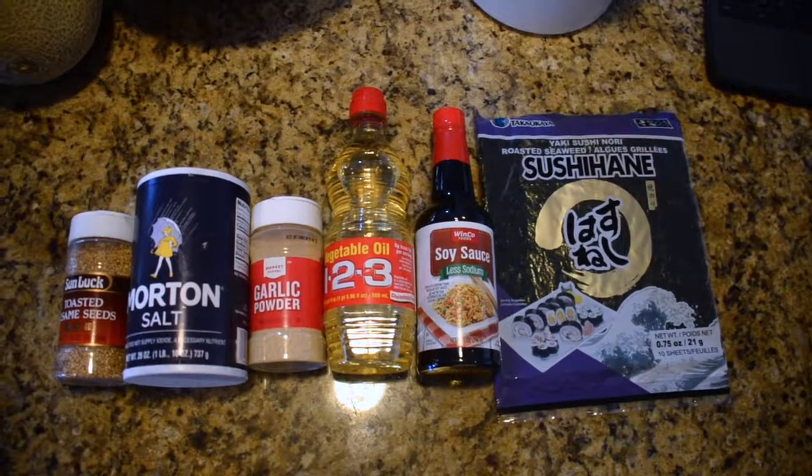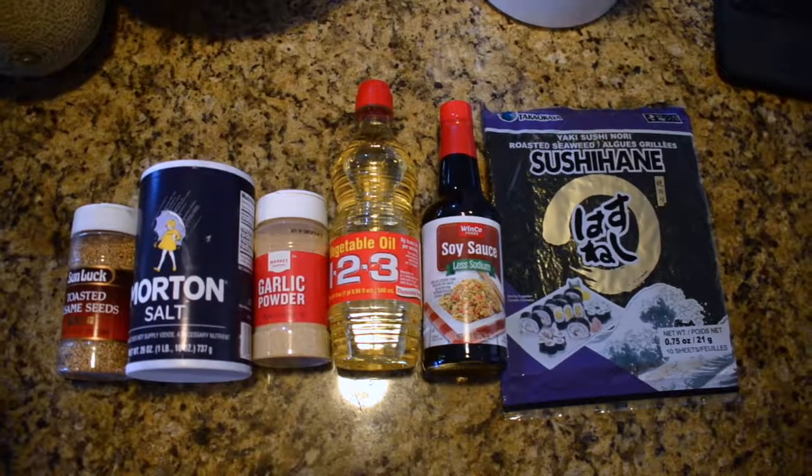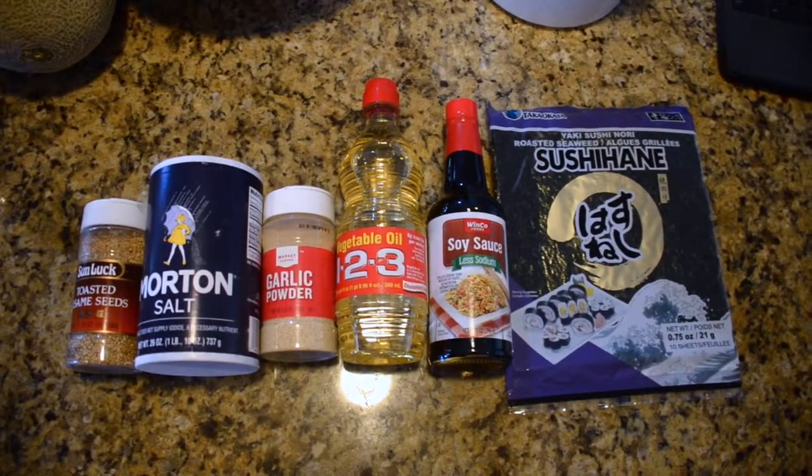So today we are making seaweed salad. It's seaweed, cucumbers, and radishes, and sesame seeds, and all the good stuff. And it turns into a salad.